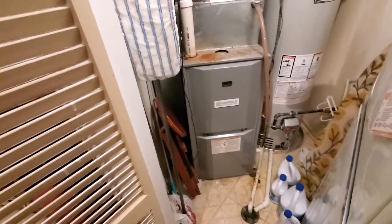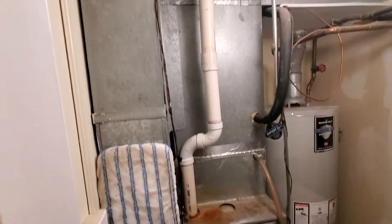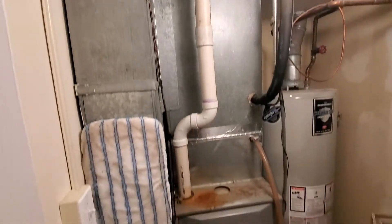Hey guys, we're in Berwyn, 6337 Roosevelt. We've got a high-efficiency furnace. We're just looking at an AC at this point.